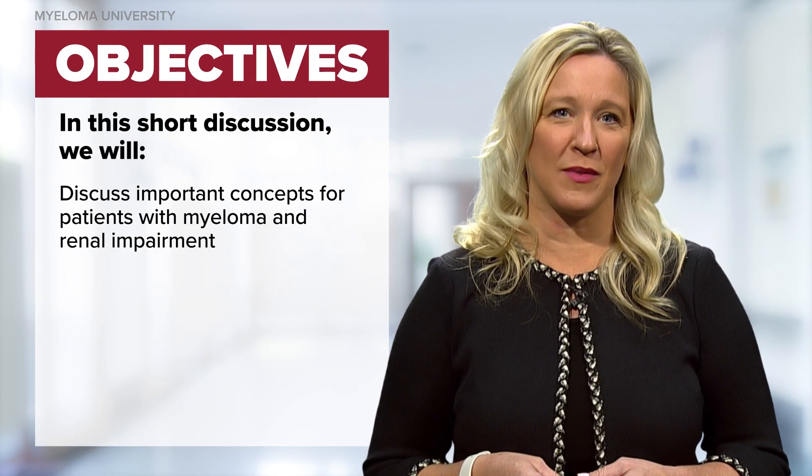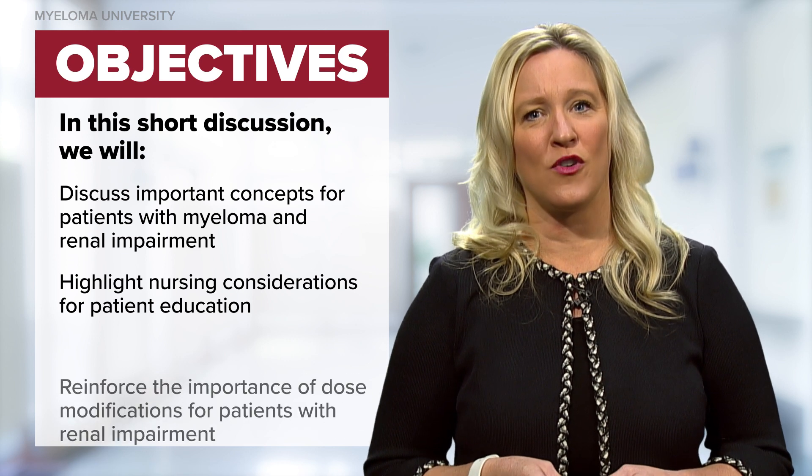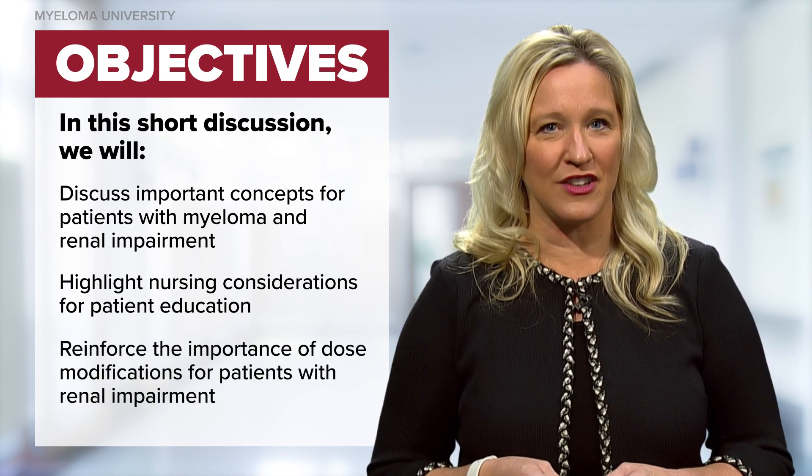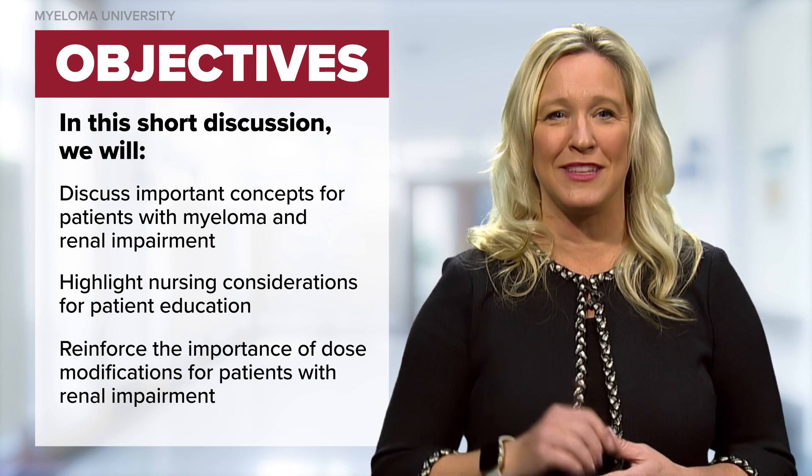In this short discussion, we will review important concepts for patients with multiple myeloma and renal or kidney impairment, highlight important nursing considerations for patient education, and reinforce the importance of dose modifications of medications for patients with renal impairment. Now let's begin.